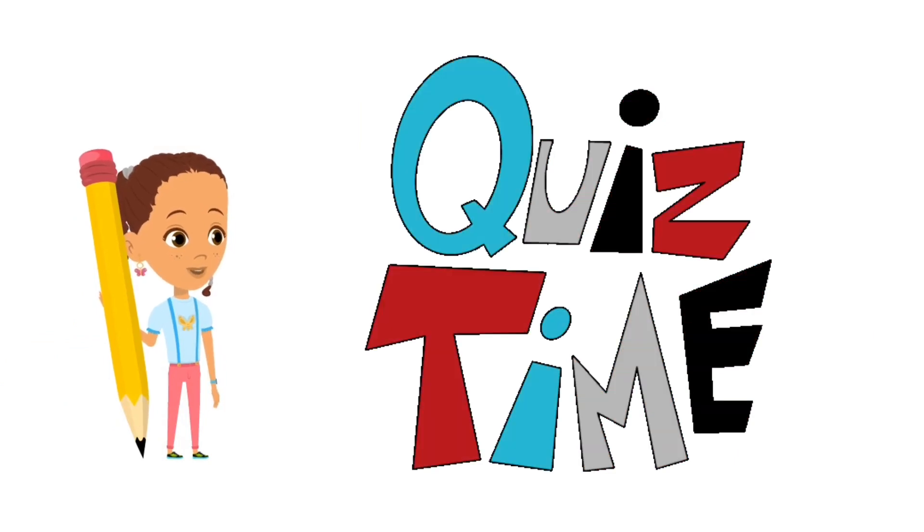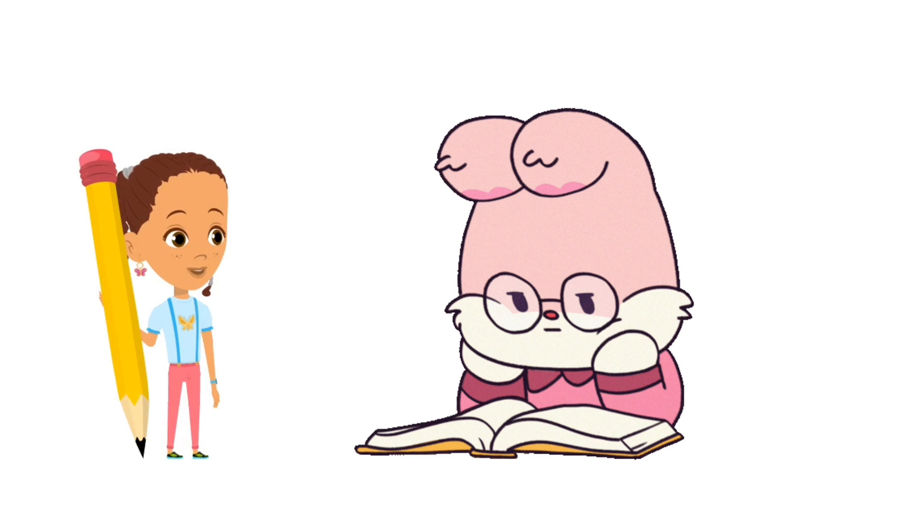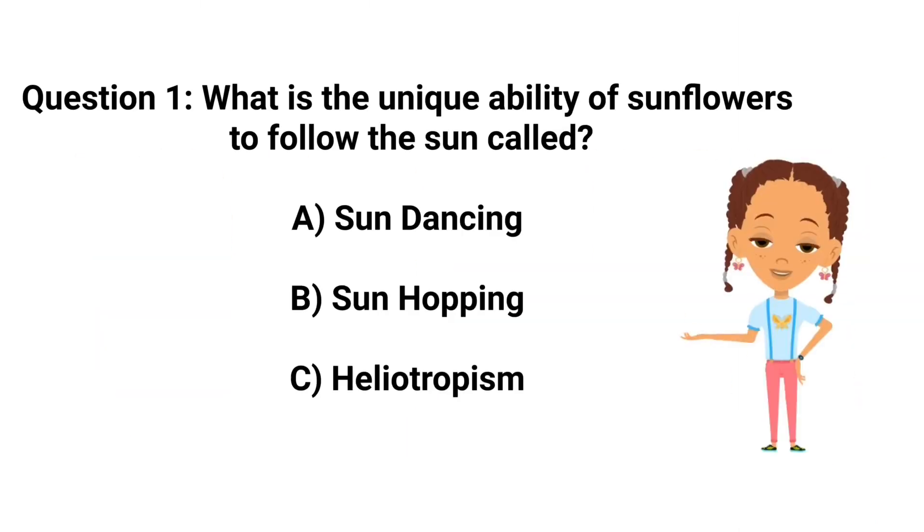Quiz time! Let's put your sunflower smarts to the test with a 3-question quiz. Question 1: What is the unique ability of sunflowers to follow the sun called? A. Sun dancing. B. Sun hopping. C. Heliotropism.